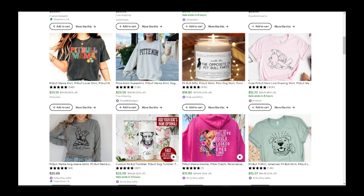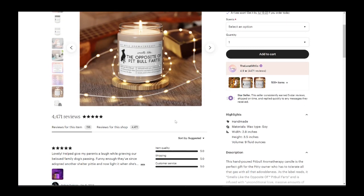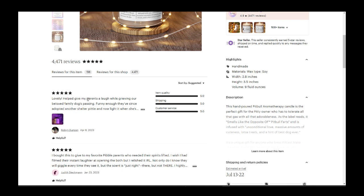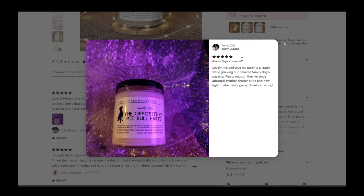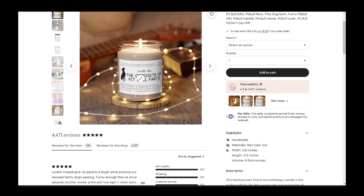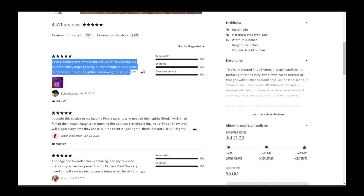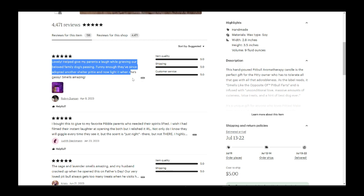This store has 44,500 reviews but only 156 for this product. Reading through the reviews: 'Lovely, it helped give my parents a laugh while grieving over our beloved family dog's passing.' I didn't realize what the candle actually was — it smells like the opposite of pitbull farts. That actually makes sense as a product because it's funny. That's gold right there: if you want to know how to sell a good product, read the reviews.